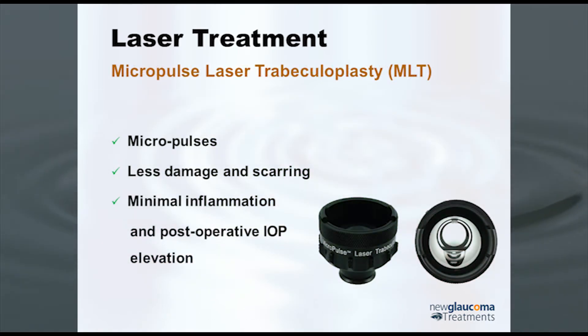Micropulse laser trabeculoplasty uses very short pulses separated by pauses — a tiny pulse, then a pause, then another pulse, and so on. What happens is you get what's called thermal relaxation: the tissue heats up, then cools off, heats up, cools off, and you do not get coagulative damage. Basically this is a newer, cheaper version of SLT that seems to work just as well, so there are some benefits to having this option.